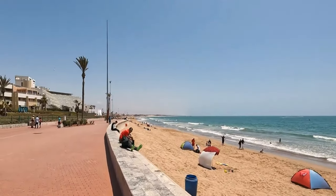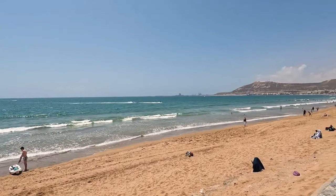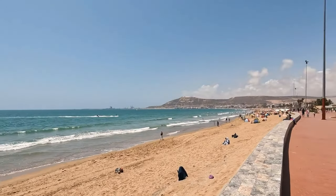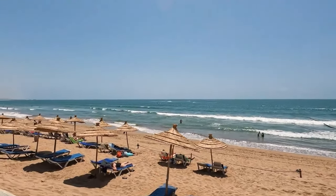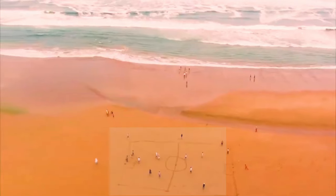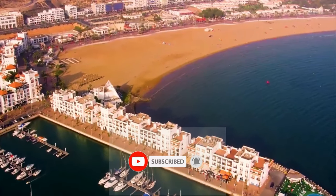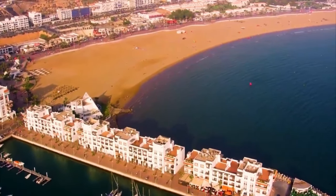The long strip of Agadir's beach is rimmed by some of Morocco's best beach resorts and a host of facilities, including plenty of cafes and restaurants, as well as sunshades and deck chairs for hire. Many beachfront hotels offer private strips of sand for guests. If you want to see more exciting destinations and travel tips, be sure to subscribe to our channel and turn on the notification bell so you won't miss any of our upcoming adventures.